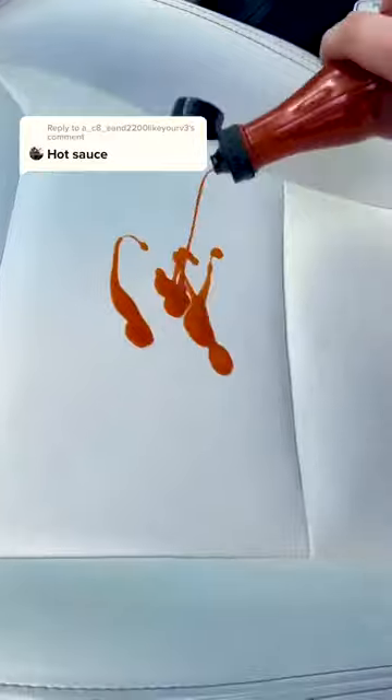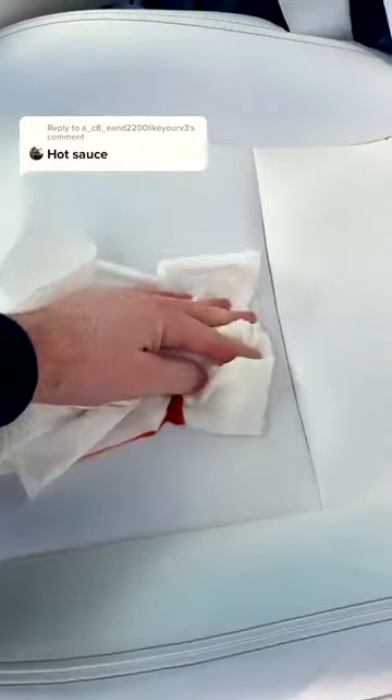Good as new. Oh no, hot sauce on my white Tesla seats. No worries, I'll just wipe it away with these paper towels. Come on, give me something hard next.